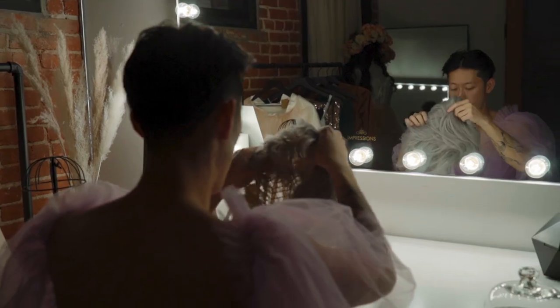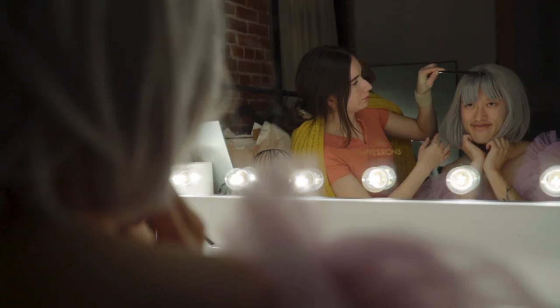Before we start, tip number zero is to get to a place that feels good and looks good. This might be obvious, but it's so important.